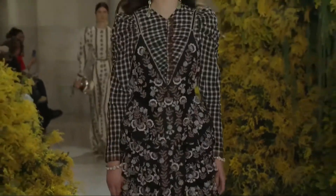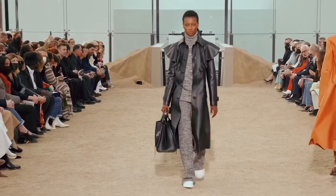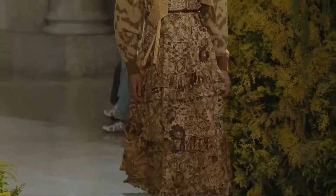This autumn winter showcased multifarious tiered silhouettes of cascading ruffles and minimalist trim. Add some soft femininity to your look with this trend.